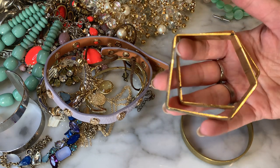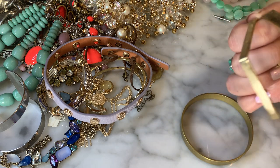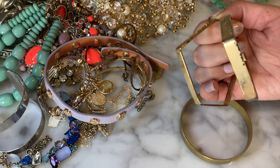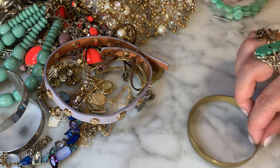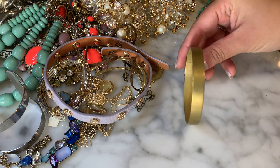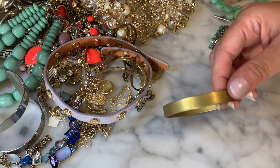These gold-tone bracelets could definitely use a cleaning and it looks like the plating is coming off — pretty bad. And this one actually looks like brass — just a simple brass bracelet.